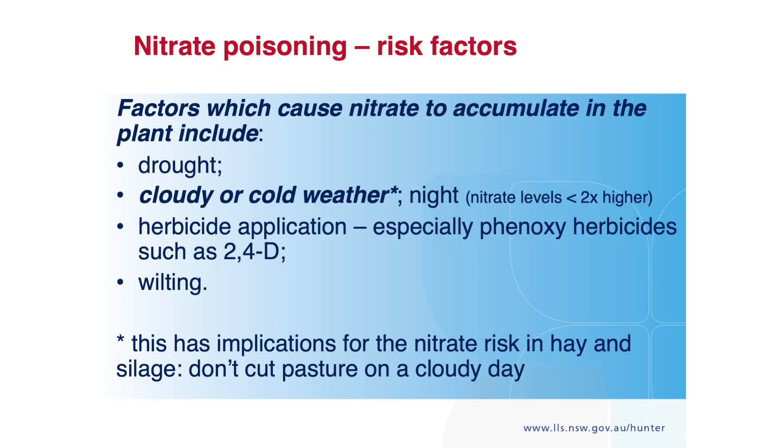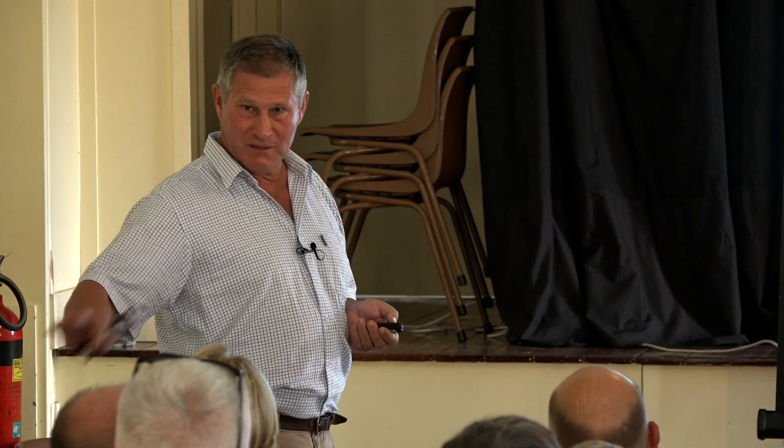Cloudy weather, drought, wilting — bear in mind though, once you make it into hay, the levels stay there for a long time; they don't change. The only thing that'll change them is if the hay gets a bit wet — then nitrate can increase before they even eat it, so it might be even riskier. Essentially, you make it into hay and the nitrate levels are fixed. You make it into silage and they will decrease.